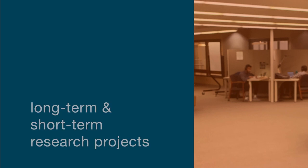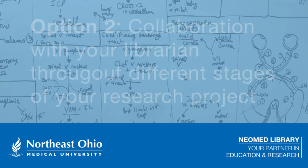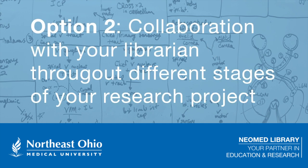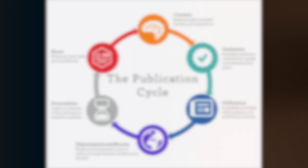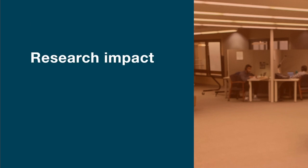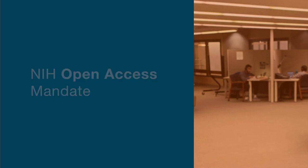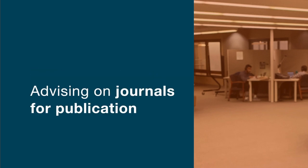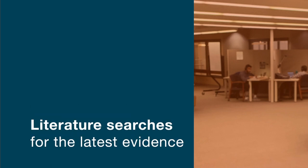This support typically comes in the form of either a consultation, where a librarian provides expert guidance in one or more meetings via Zoom, or in the form of embedded support, where the librarian collaborates with you throughout the different stages of the research lifecycle. In both cases, your librarian can provide support when you need help with topics such as assessing your research impact, complying with the National Institutes of Health open access mandate, advising on which journals to publish in for your project, using citation managers, or performing searches to help you find the latest evidence, whether it's peer-reviewed journal articles or data sets.